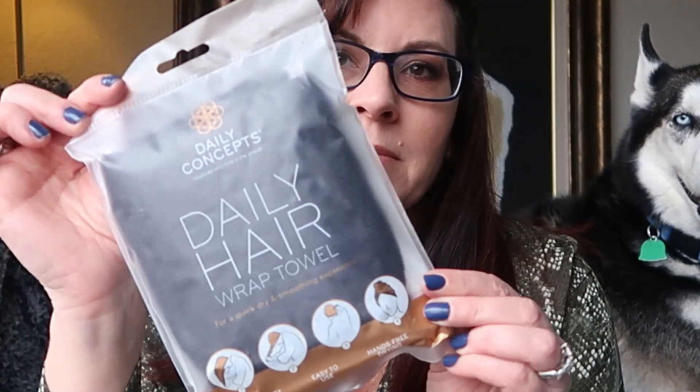First thing I got in my Boxy Luxe was the Daily Concepts Daily Hair Towel. It helps reduce frizz and maintain healthier hair by cutting blow-drying time and heat exposure, which reduces the risk of split ends and excessive damage. MSRP on this is $18. I'll try it — I have a lot of hair. It doesn't look quite so big today because I've straightened it, but it's naturally curly and I don't wash it every day, so it's kind of a process.